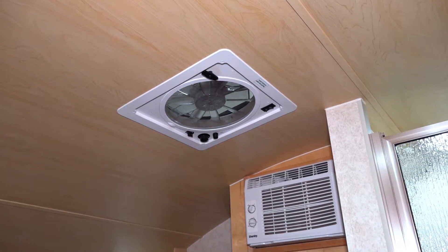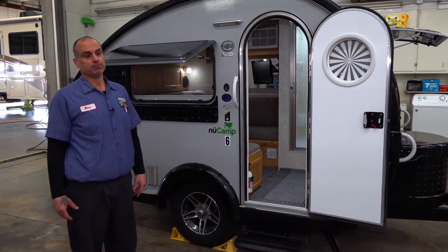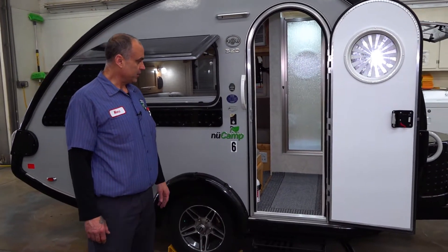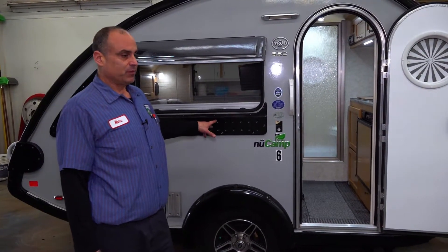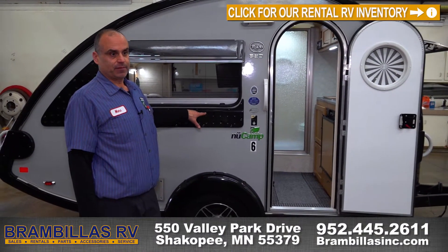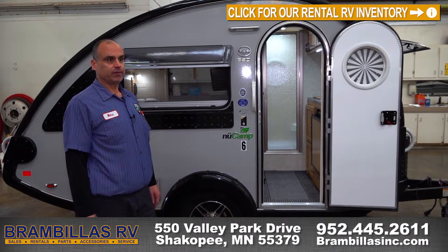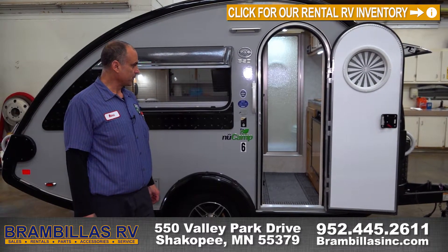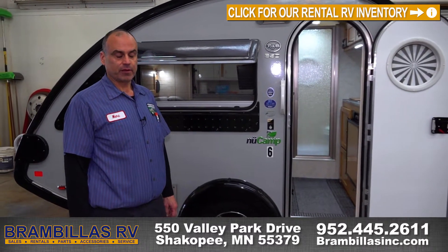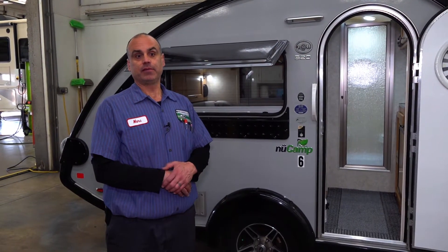If you're looking for something small and you don't have a lot of room, you want to be able to tow it with your vehicle instead of renting a self-contained — this is much better than a tent. For two people this is great, and if you have two people and maybe one or two small children this would also be very great. You don't have to worry about the elements. If you have any questions about this or any of our other units, please visit our website at rambillasinc.com.